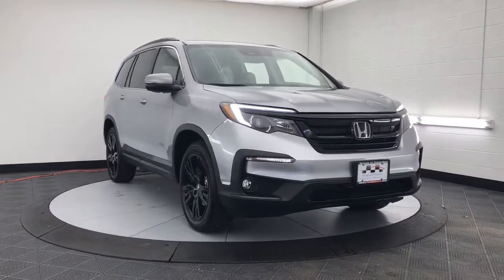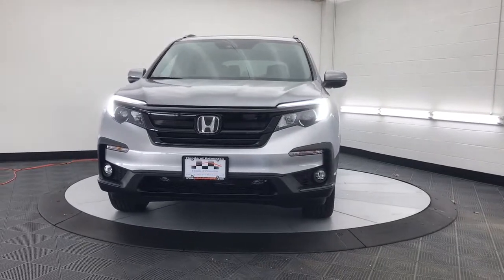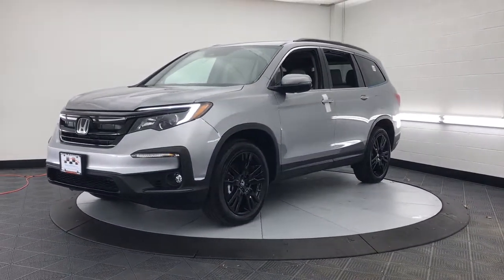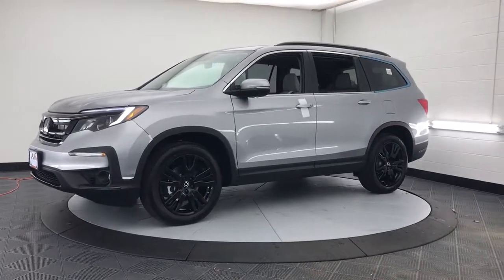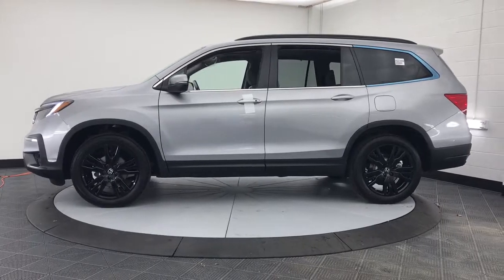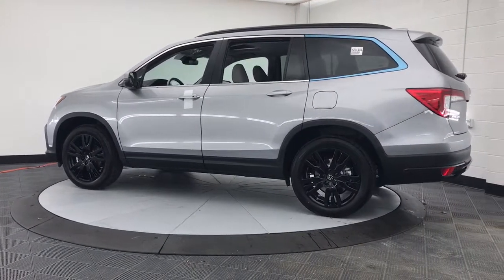Your next car could be the 2022 Honda Pilot. Looking for a can-do family SUV? This stylish Pilot delivers a smooth, comfortable passenger experience with seating for up to eight, the latest in safety and connectivity technology, powerful performance, all-wheel drive, and ample cargo space.